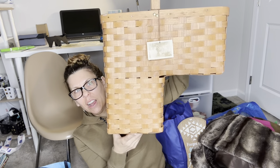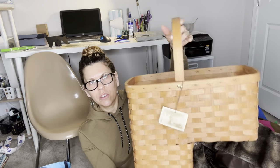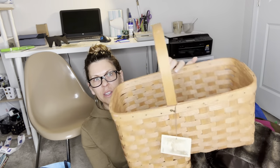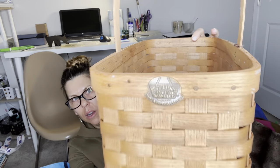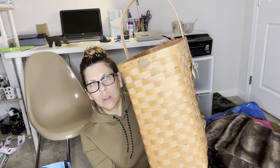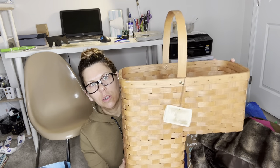It's a step basket — you put it on your stairs to collect stuff you want to bring upstairs. People love these. As you can see it still has the tag and the branding — this is the 150th anniversary edition. This was a dollar, and these go between $50 and $75, so I'll list it for $75.99 or best offer.